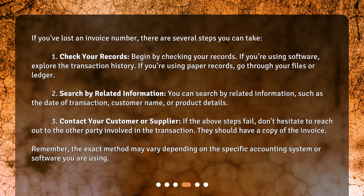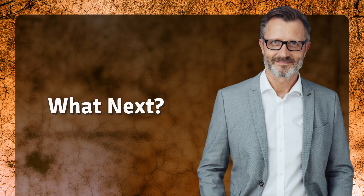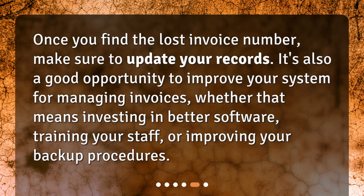Remember, the exact method may vary depending on the specific accounting system or software you are using. Once you find the lost invoice number, make sure to update your records. It's also a good opportunity to improve your system for managing invoices, whether that means investing in better software, training your staff, or improving your backup procedures.